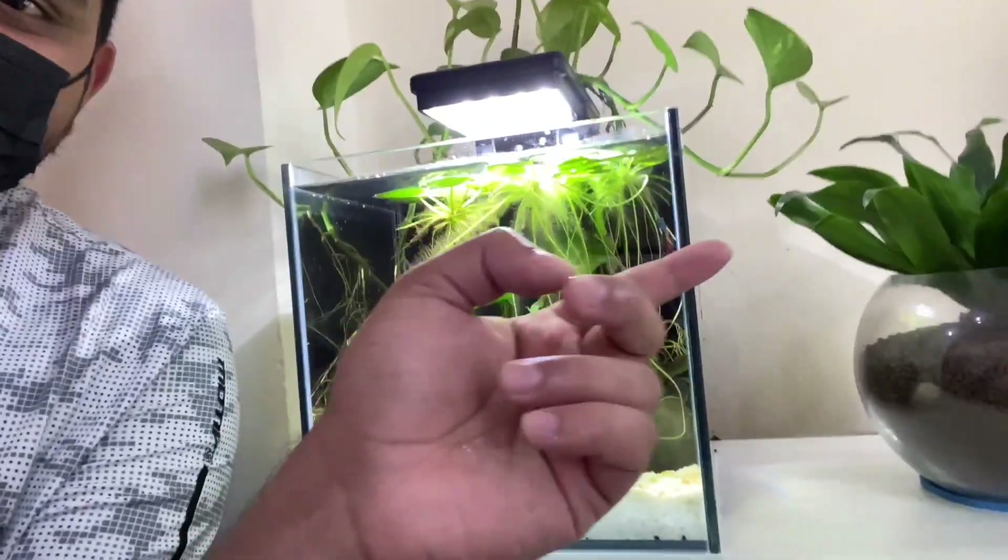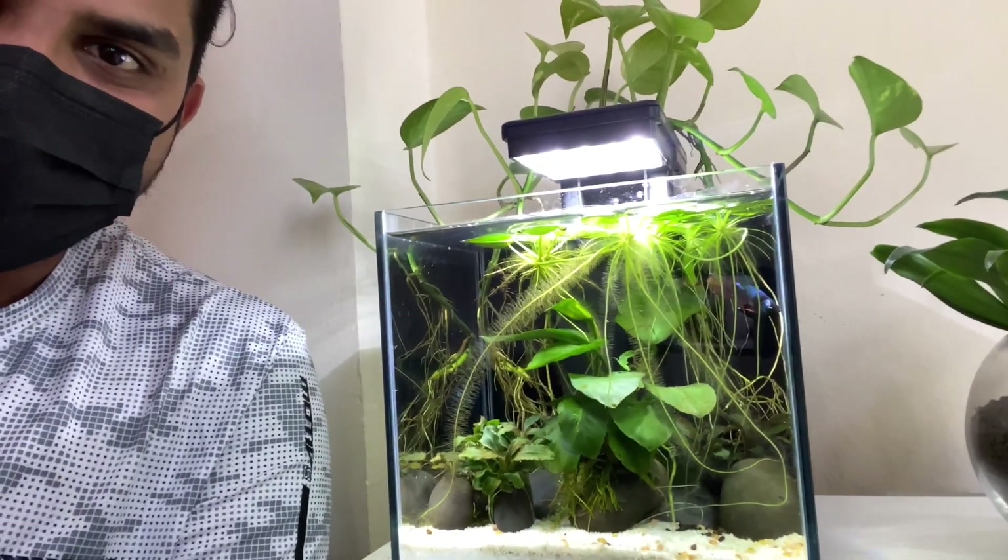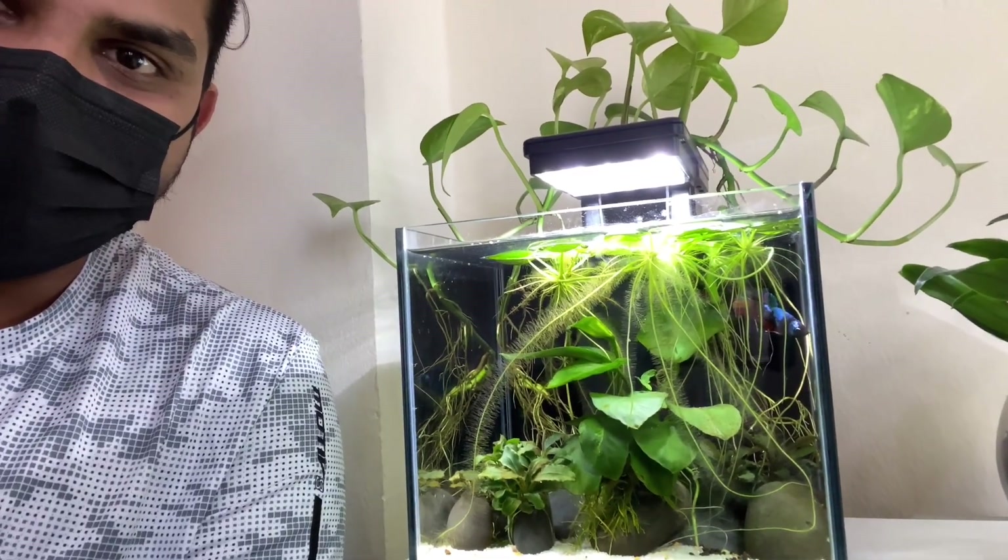Hey guys, welcome back to the channel. Today's video is going to be all about our male betta fish who's there in the back of the tank. We made this beautiful tank for him in one of the previous videos and since then he's been quite active and happy, responding very well. We've decided to go out and find a partner for him because he's been all alone in this tank.